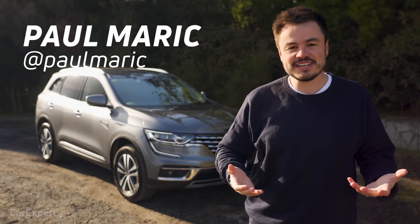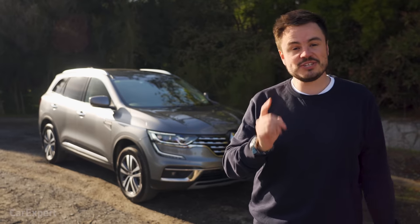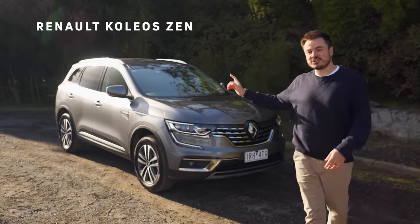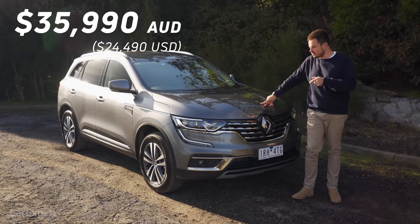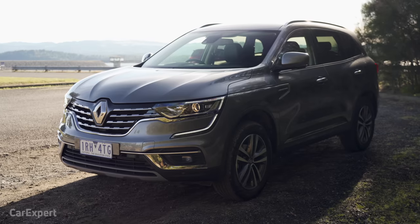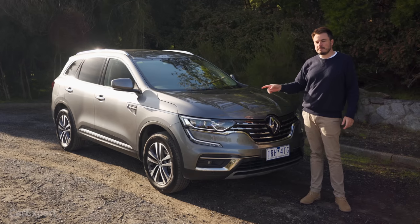G'day, I'm Paul. Renault Koleos. It's a name you don't really associate with mid-size SUVs, but did you know it shares a platform with the Nissan X-Trail? This here is the Koleos Zen, which is kind of like the mid-spec model. It's priced at just under $36,000. And the curious thing with the Koleos is they're always doing deals on them, so you can get them for really sharp prices. At the moment they're doing a seven-year warranty, so it makes it a compelling purchase.